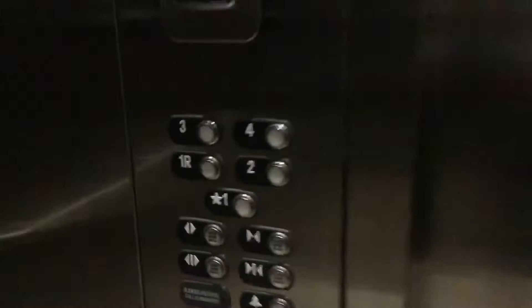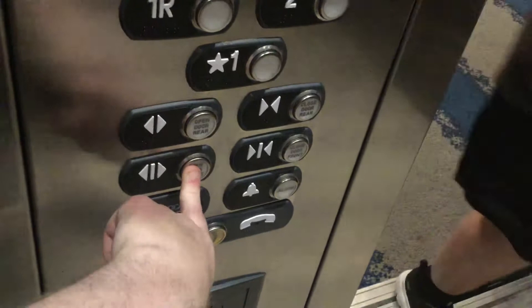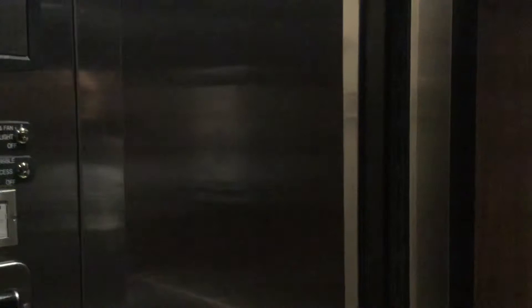Come on in. We will go ahead and go back up to my room. These are the fixtures, the key switches, here's your firefighters operation cabinet, there's a button down there.